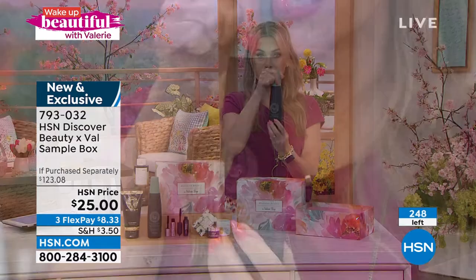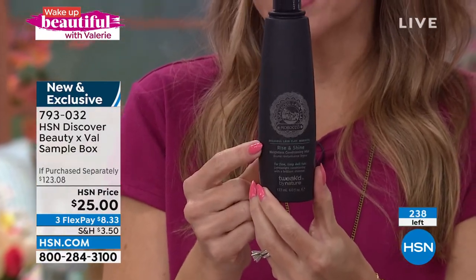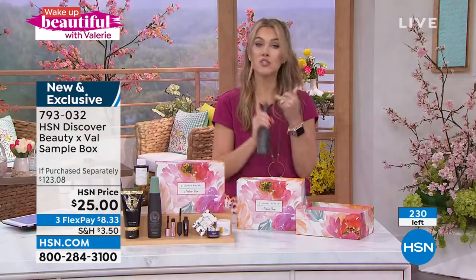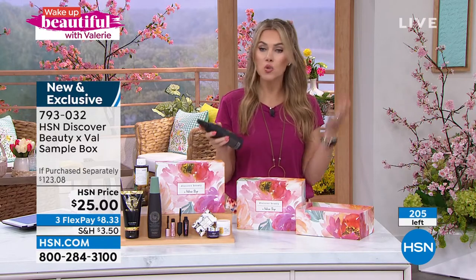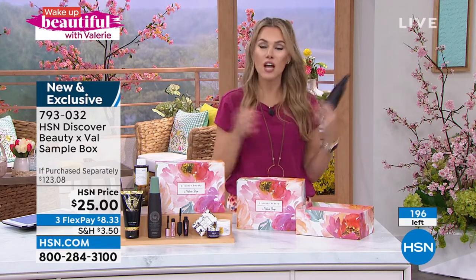If you got nothing else and everything else would basically be free — less than you can buy the conditioning mist alone. This is a true multitasker from Tweaked, a clean beauty brand. It's dual-phase — you shake it up — and it's their number one best-selling item, called the Rise and Shine. I use it as soon as I get out of the shower to detangle, because it adds moisturization and helps reduce the appearance of breakage in your hair. It's a great pre-heat treatment before blow drying or using a curling iron.